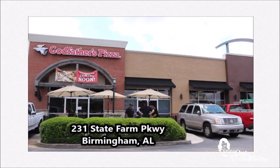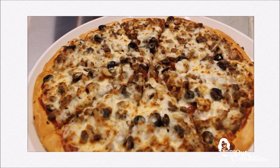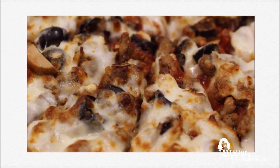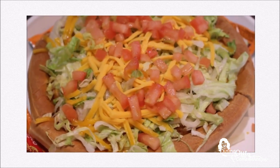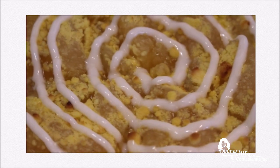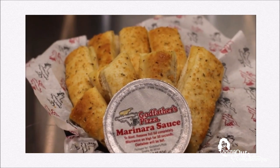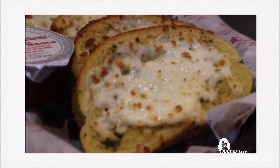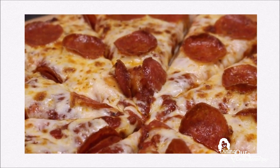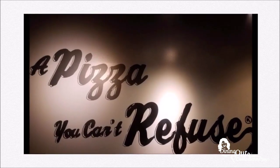Godfather's Pizza is back in Birmingham, located off Lakeshore Parkway. They're still serving their classic combo pizza topped with lots of meats and cheese on fresh-made dough. Godfather's still has their taco pie and a variety of other dessert pizzas. Godfather's is still the pizza you can't refuse.